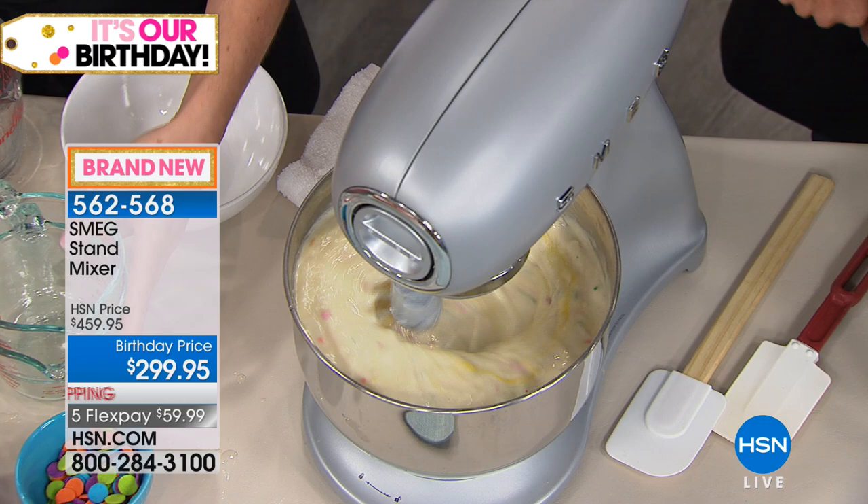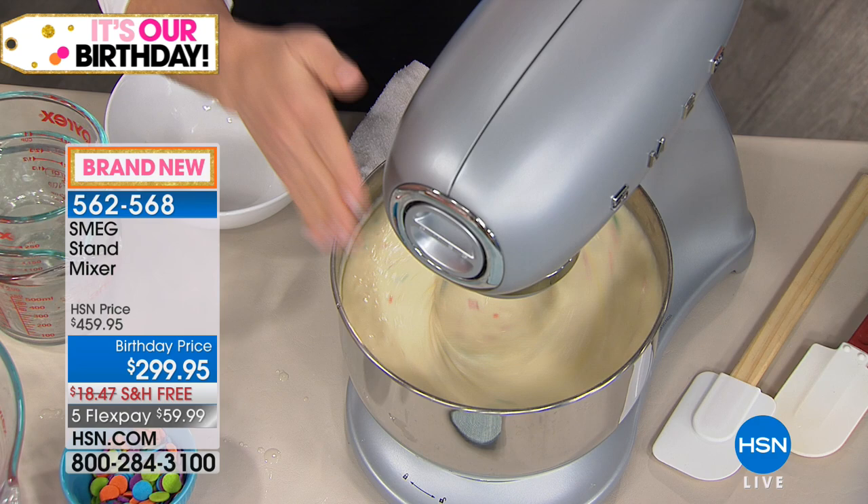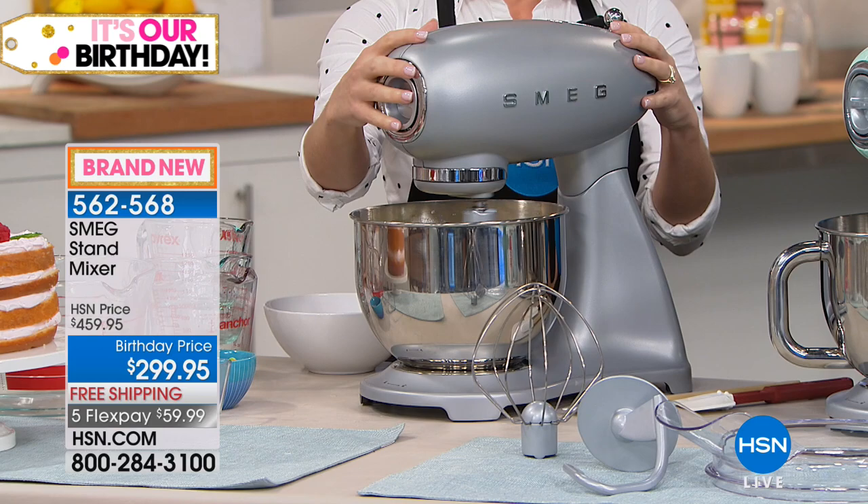Smeg is one of the world's leading home appliance manufacturers, with 70 years of business. What they specialize in is technology with style — meaning we want to give you something that is a piece of art in your kitchen as much as it is your workhorse that you can depend on for many years to come. All of our mixers have die-cast aluminum bodies in these beautiful colors, and importantly a five-quart mixing bowl.